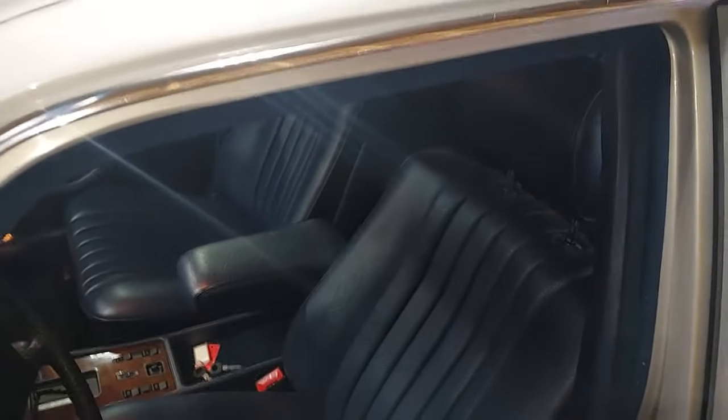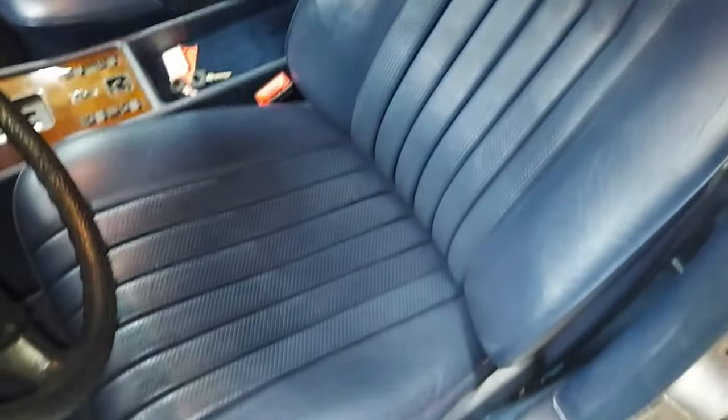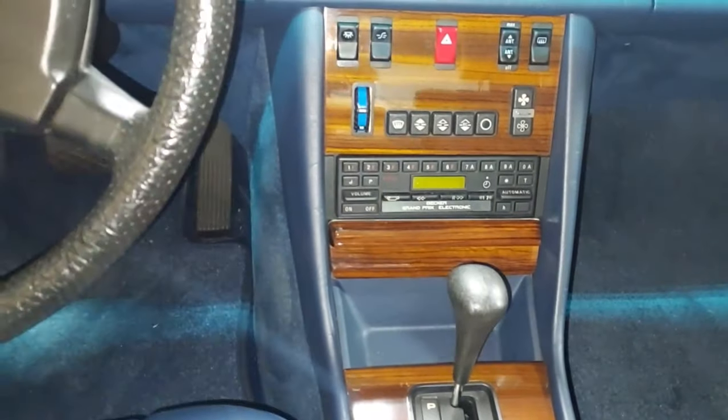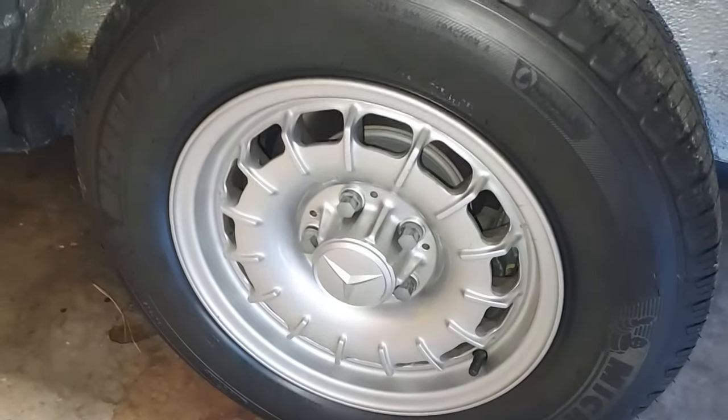The lift post is in the way so it's hard to open the door, but you guys saw when I picked it up — the interior is in incredible condition, it looks brand new. I can at least open the back door. Look at the wood trim — it looks amazing. The BBS wheels are just absolutely incredible, mint condition.